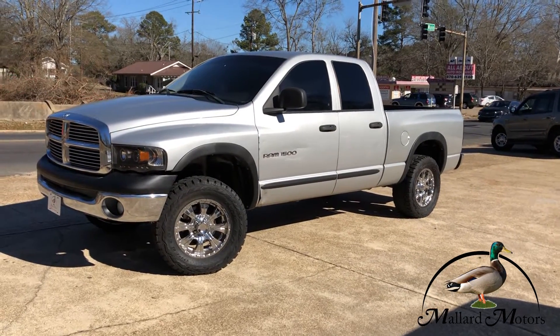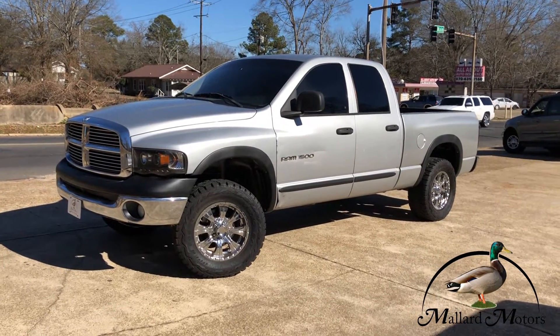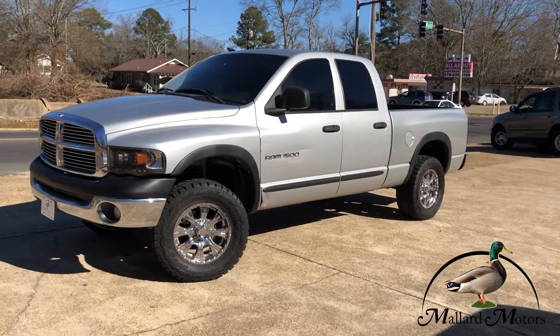Hey guys, Clay at Mallard Motors. I'm going to show you some details on this truck real quick. Don't forget about the $100 credit challenge — that's where we'll give you $100 in cash if we can't get your credit approved for a vehicle loan.